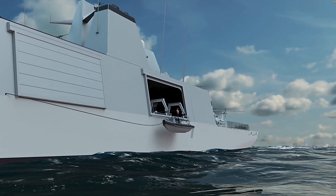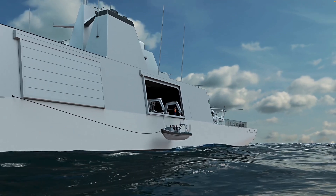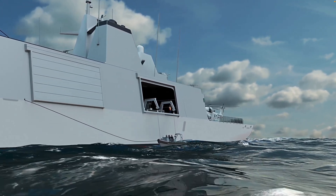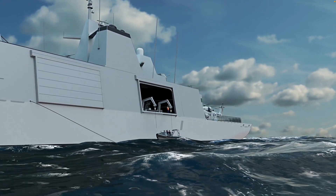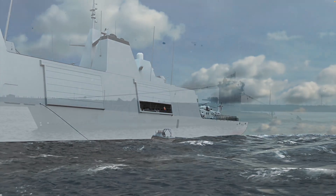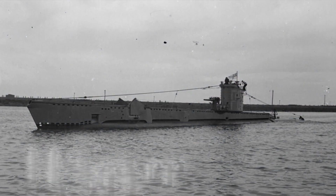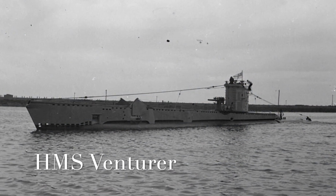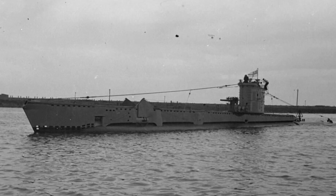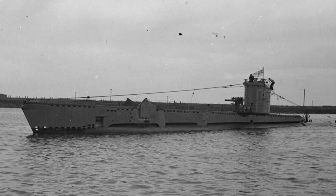Officially designated the Inspiration Class, the Royal Navy is building five of these Type 31 frigates, and their names invoke a proud military heritage, drawing from warships whose deeds reflect the history of the Royal Navy. Ventura honours the only submarine in history to have sunk another while both were submerged, symbolising the drive for technology and innovation.